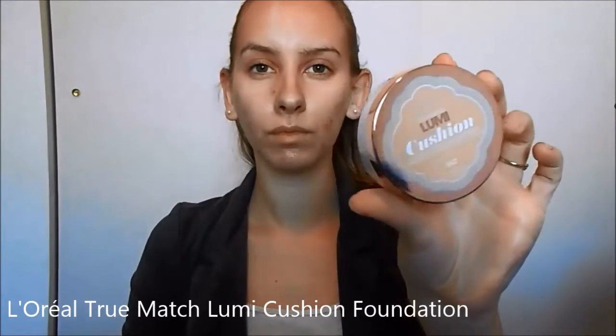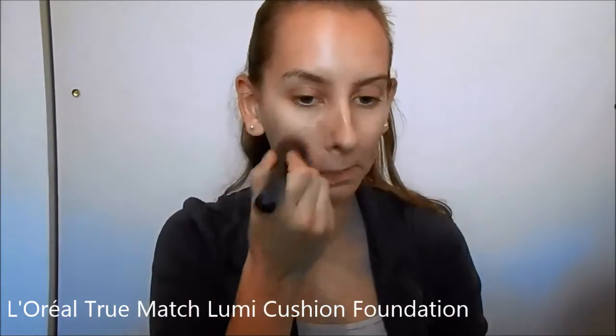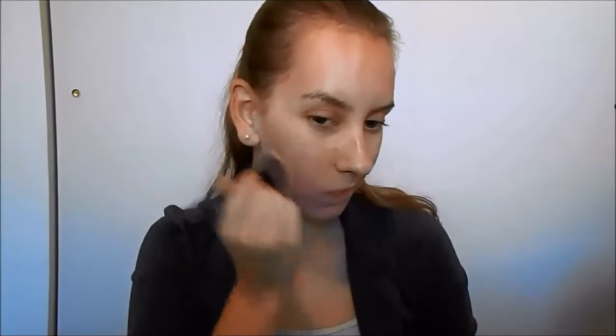The first product I reach for is a light to medium coverage foundation. Since my skin is acting up, I needed a bit more coverage than just using a concealer, but you still want it to look a bit more natural, not mask-like, as it would with a high-coverage foundation.